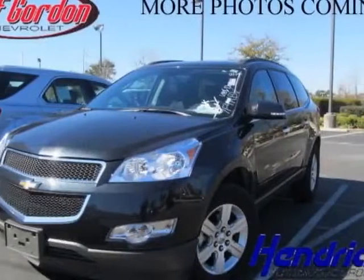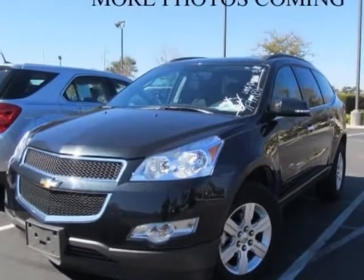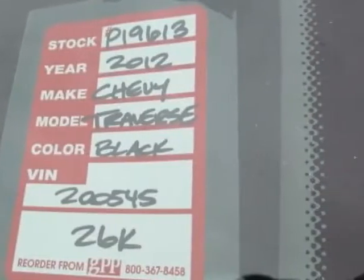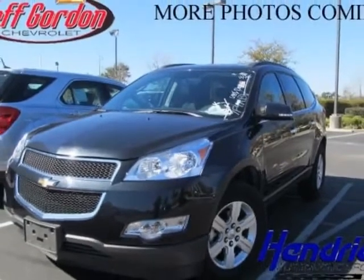Take a look at the certified pre-owned 2012 Chevrolet Traverse. Carfax has certified this Traverse as having one owner. This Traverse has just under 26,500 miles. For your protection, a warranty is available for this vehicle.